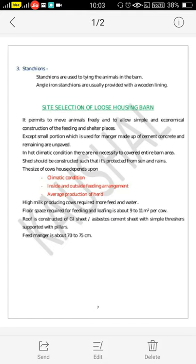The shade should be constructed such that it is protected from sun and rain. The size of the cow's house depends on the climatic conditions, inside and outside feeding arrangements, and average production of herds. These are the important factors for determining the size of the cow's house.